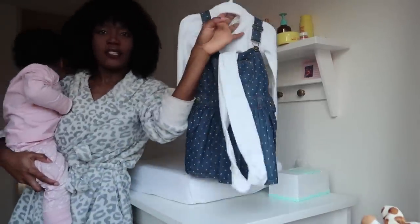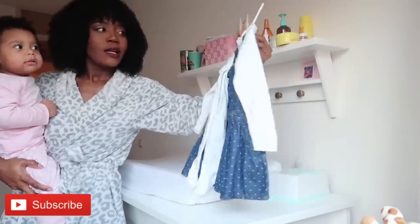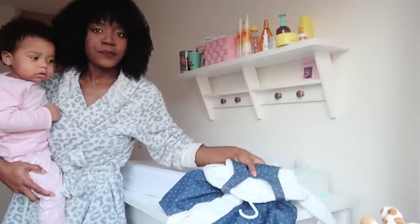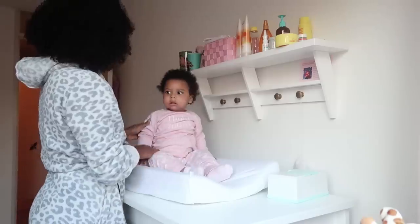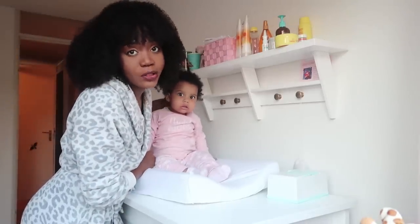This is the outfit of the day — she's going to be wearing an overall with a white turtleneck top and white leggings. We're doing this get ready with us speedy edition. She already took a bath yesterday so she doesn't need to take a bath today.